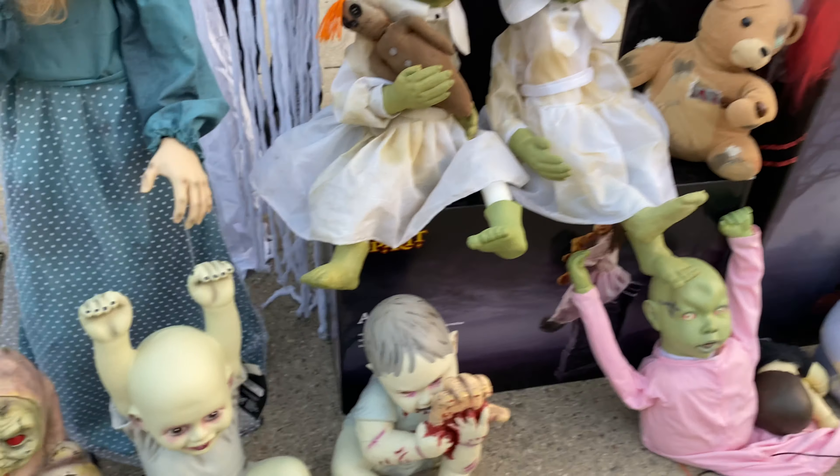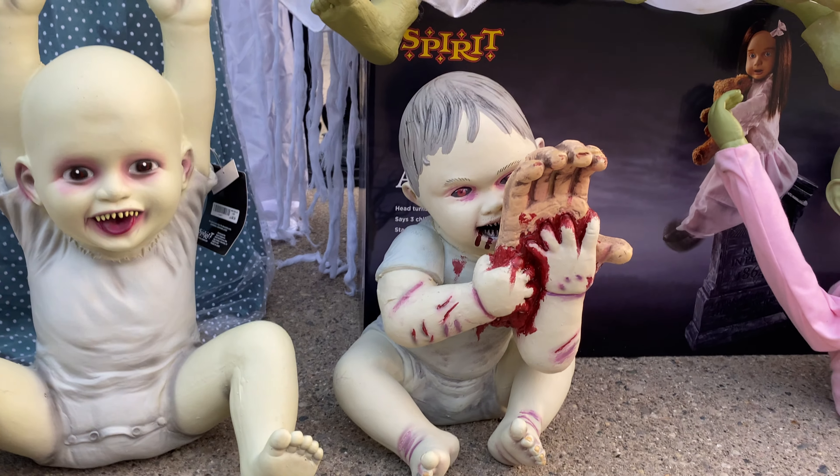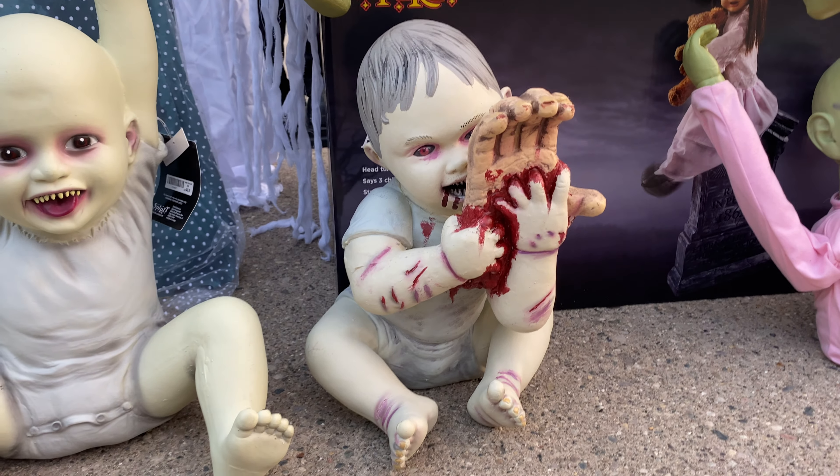Next up is Snack and Stevie. I actually repainted him if you couldn't tell. I really like him, but the detail was very bad on him originally, so I decided to repaint him.